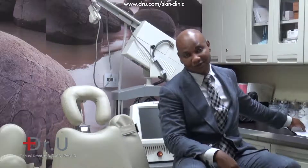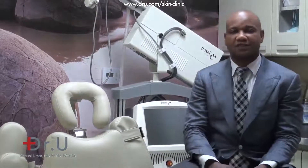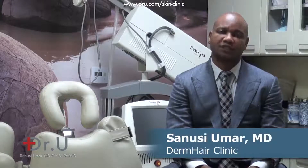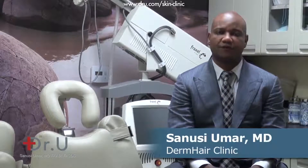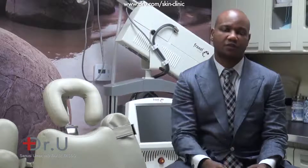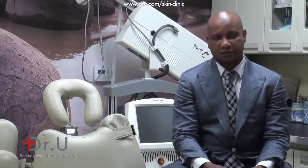Today we'll be discussing fillers. Fillers are medical-grade substances that a dermatologist or a plastic surgeon will inject in the area of a wrinkle or a depression in your skin. Usually this is injected below the area so that it has a lifting effect on the targeted area. That's the general principle for which fillers are used.